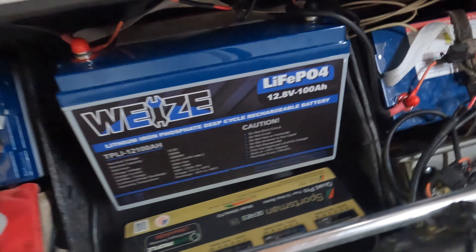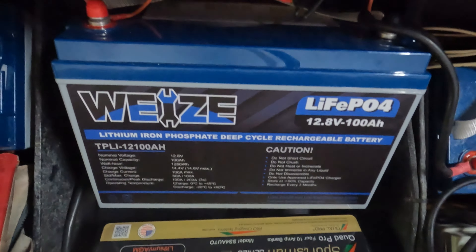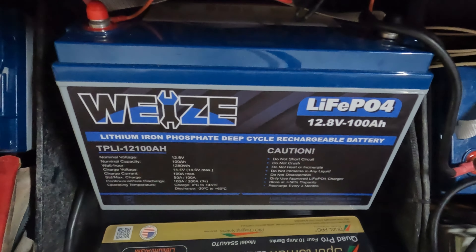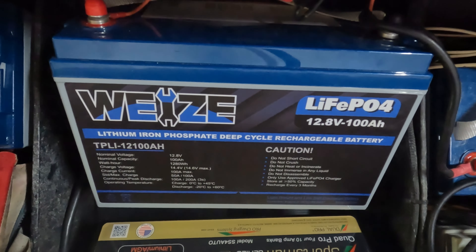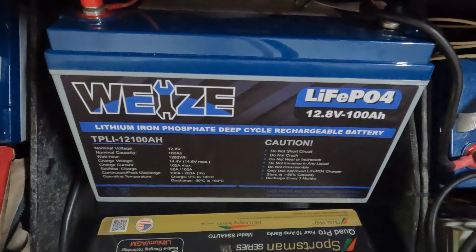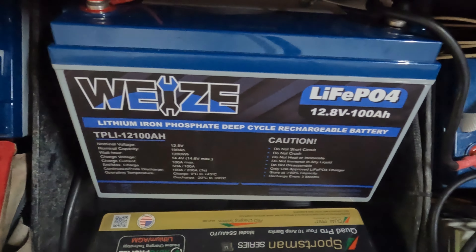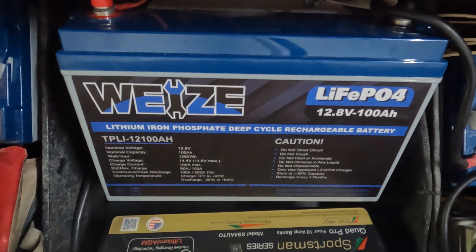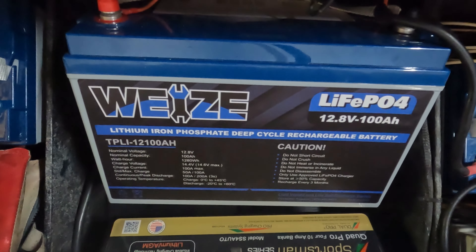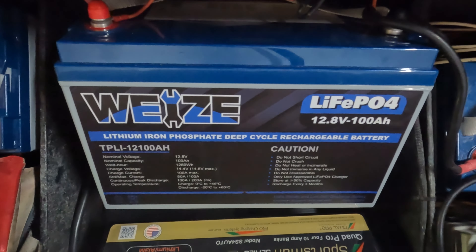So guys, I finally bit the bullet and bought lithium batteries for a boat. This is a Wyze battery. I did a lot of research on it. If I had to pay what they were asking for lithium in the beginning — $1,200, $1,400, $1,500 for a 12-volt 100-amp-hour battery — I never would have done it. I got these batteries for $299 a piece.